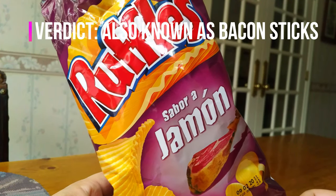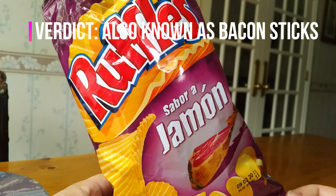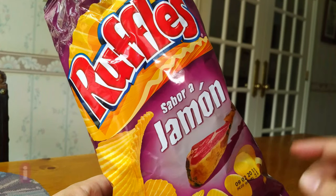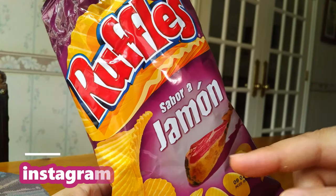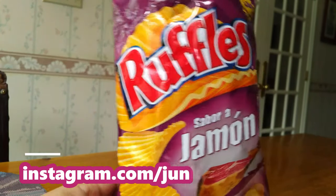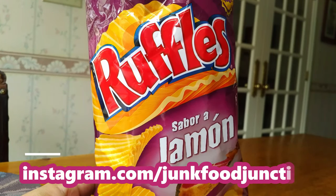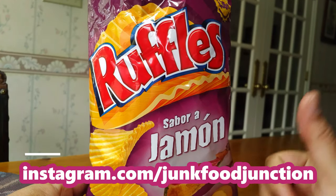So if you like your hickory sticks in Canada kicked up a notch with that little bit of a lingering smoky taste, these are the chips for you — sabor a jamón. And I'm sure I'm butchering the pronunciation. But Ruffles from Spain? Wow! Getting a total Brother Neil thumbs up today here on Junk Food Junction.